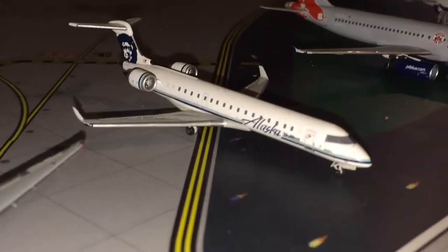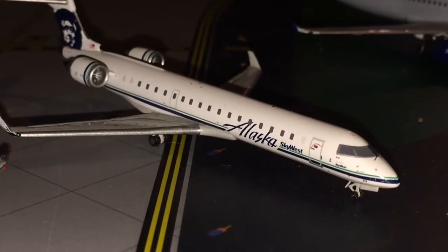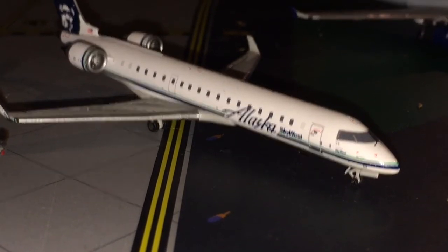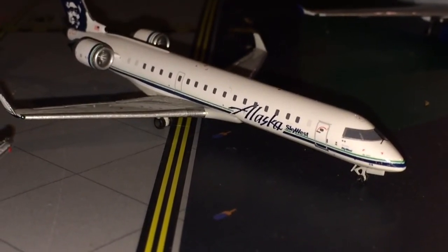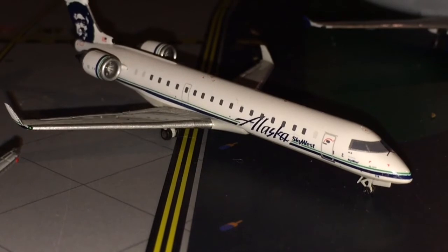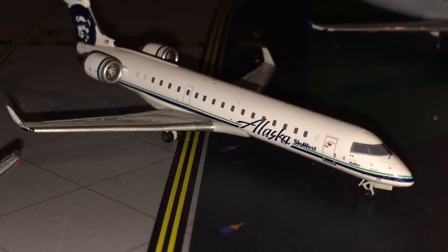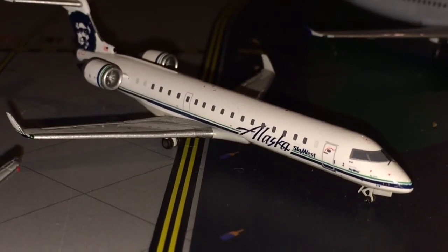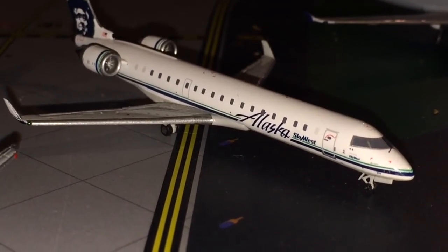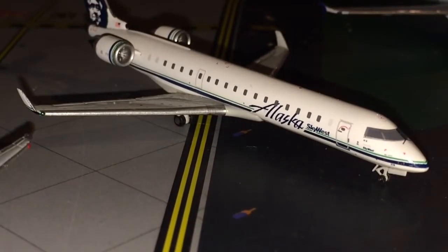Next is the Alaska Airlines CRJ-700. I like this plane because I like regional jets. In fact, in my top three favorite models there are two regional jets, which shows how much I like them. I think it's because regional jets fly into Eppley and Des Moines a lot more than mainliners like A320s. This one actually used to come in once daily from Seattle, but now that route is on a 737. I like the CRJ-700 better.